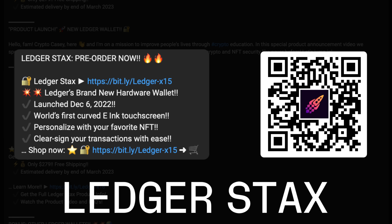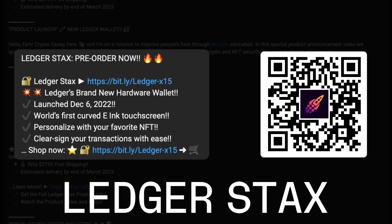Be sure to scroll down to the description area below to access the correct and official site, or use the QR code featured on the screen, if you are interested in pre-ordering the new Ledger Stacks wallet.